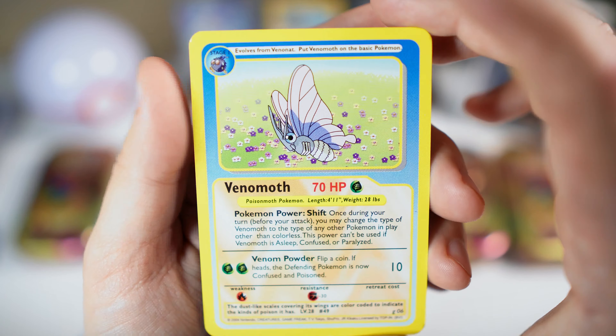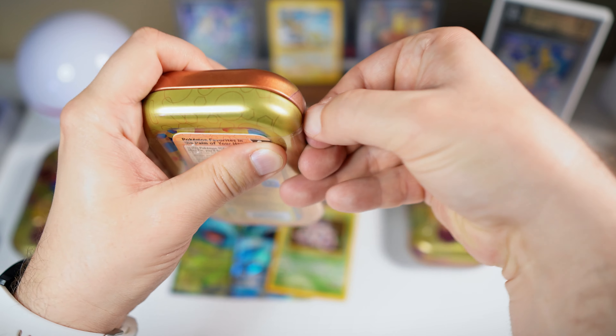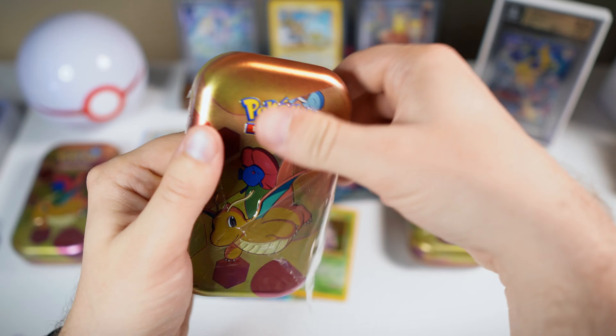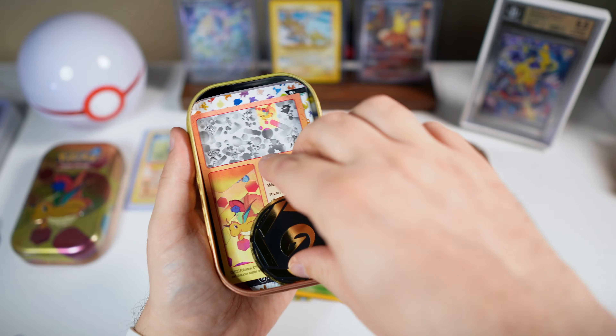Those are some cool pickups from Whatnot — again, make sure and get your $15 credit. I definitely recommend the single streams. They obviously have a lot of breakers on there where people open packs for you, but I personally like to open my own packs myself. I do love the deals though, so I definitely find a good bit of those on Whatnot.